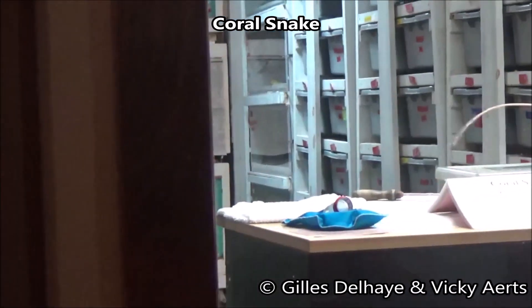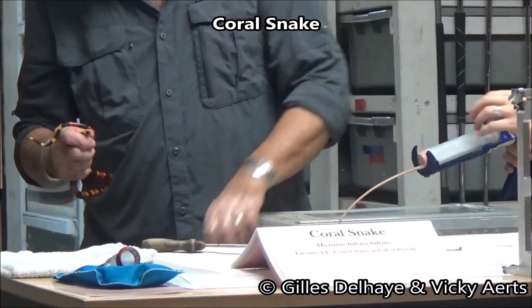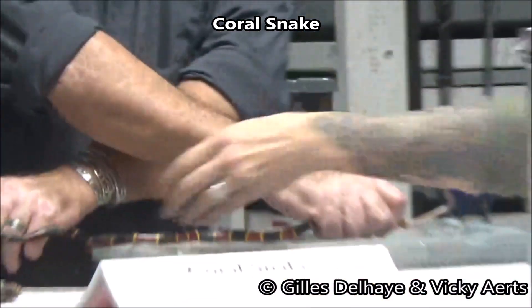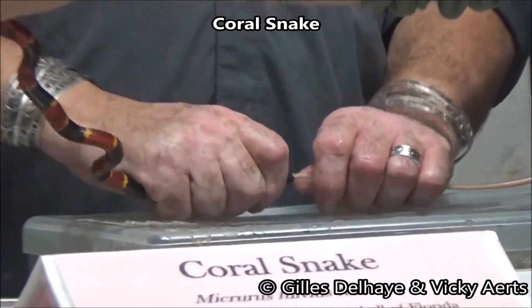Now watch as the coral bites. You will see just a drop of straw-colored venom. This tiny amount is in fact a lethal dose — just four or five milligrams is probably enough to kill an adult.